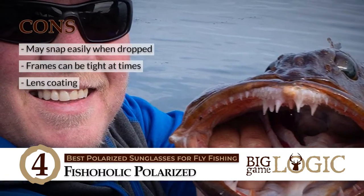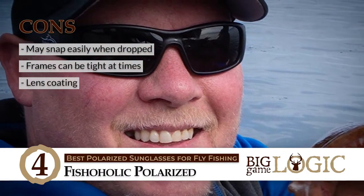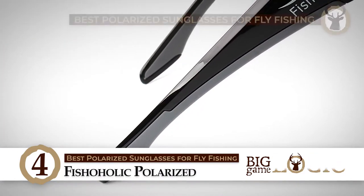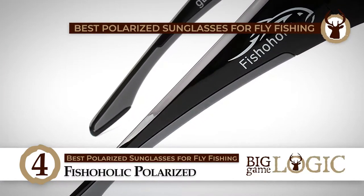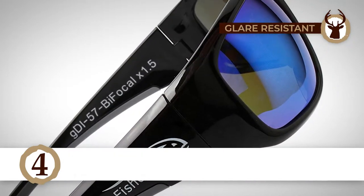However, it can be snapped after being dropped once. Its frames are tight around the head at times. And its lens coating was cheap and came off easily. Bottom line: it is the best polarized sunglasses for fly fishing. It is lightweight and can be worn all day, and it can resist the glare from the water.